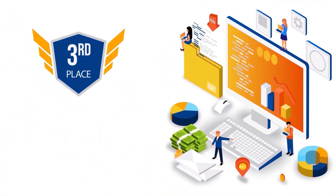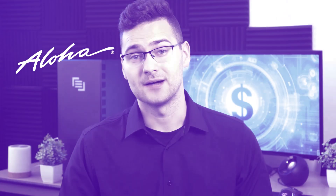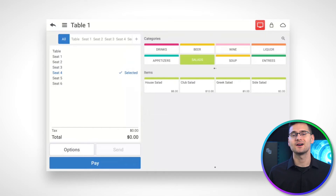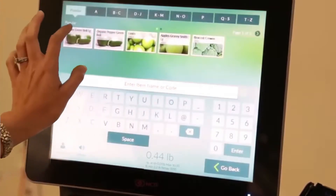Moving on, next up at number three we have Aloha by NCR. Aloha is basically part of the NCR family, which is a big deal in the restaurant tech world. NCR offers a bunch of different solutions, and over 100,000 restaurants use their products — so that's a lot of trust in their technology. From taking orders tableside with mobile devices to getting those orders to kitchen staff promptly, Aloha's got all the bases covered. You can easily separate or split checks, making it a breeze for customers and staff. It also has great quick communication functionality that keeps your front-of-house and kitchen staff connected through the busiest of shifts, so there are no missed orders or confusion.